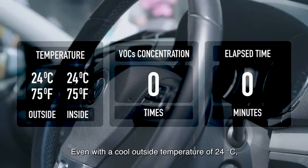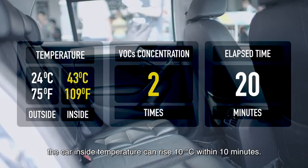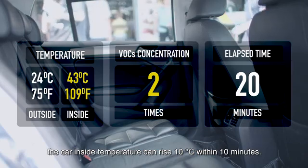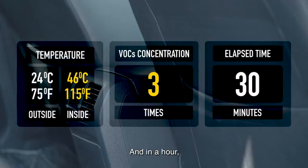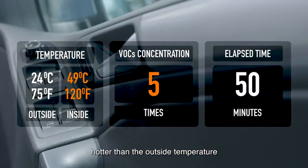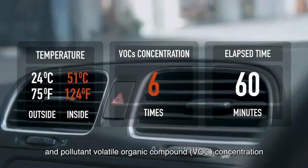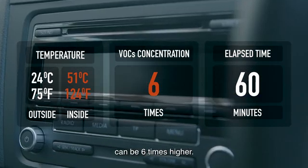Even with a cool outside temperature of 24 degrees Celsius, the car's inside temperature can rise 10 degrees Celsius within 10 minutes. And in an hour, the car's inside temperature can be 25 degrees Celsius hotter than the outside temperature, and pollutant volatile organic compound concentration can be 6 times higher.